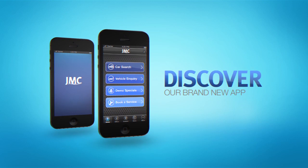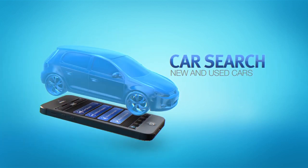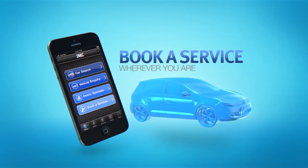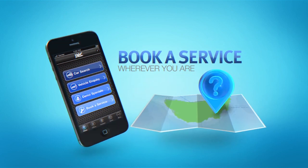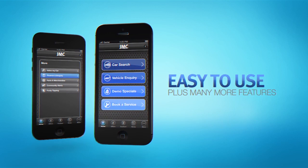Discover the brand new JMC iPhone app today, bringing you new and used car searches and delivering the latest news and offers straight to your mobile. Place tips on the footy or even book your car in for a service, wherever you are. There's tons of features and using the app couldn't be easier.